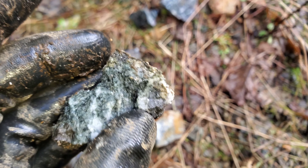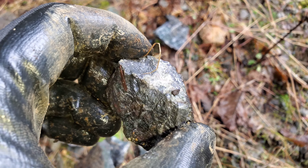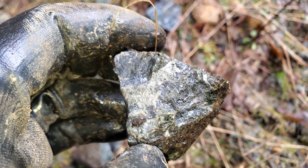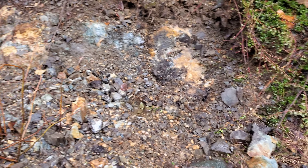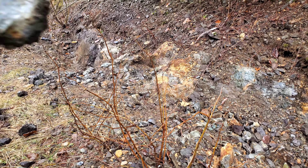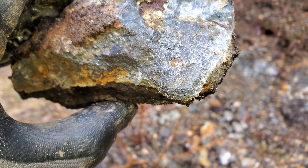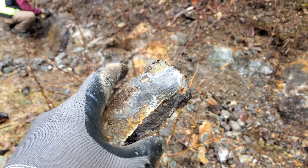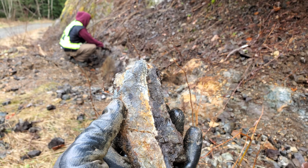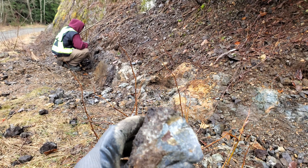Some really nice samples all around — there's some definite nice mineralization here. A lot of these samples along here have really good mineralization. This is definitely high grade for zinc, lead. There's some cadmium in there, a bit of copper, and probably some silver and gold once we get the assays back.